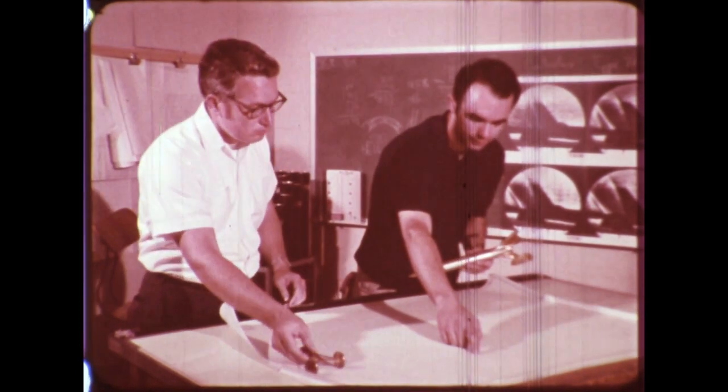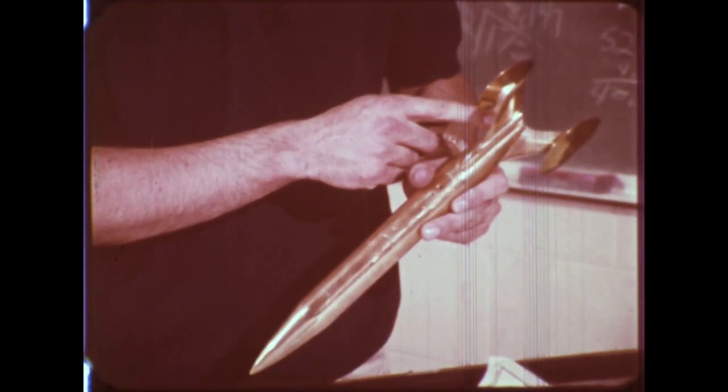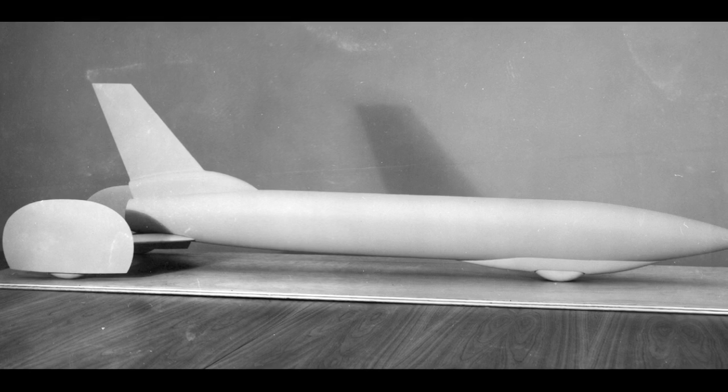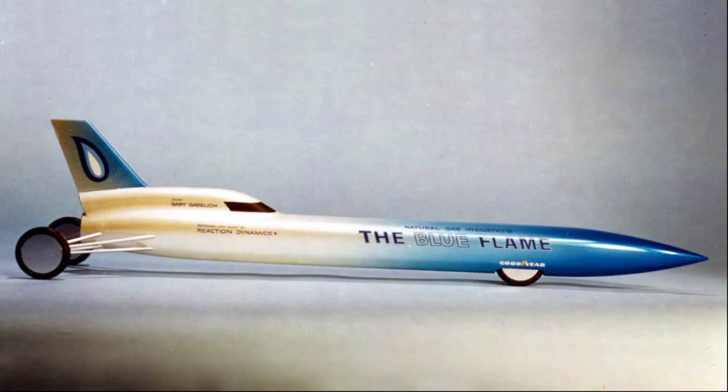Before construction began on the Blue Flame, a small brass model was fabricated and tested in a wind tunnel at Ohio State University to confirm the configuration. These tests revealed that the fairings on the rear wheels and the aerodynamic coverings over the struts actually destabilized the car, making it want to fly up off the ground. So they were removed from the design. The finished car would have exposed rear wheels and struts.